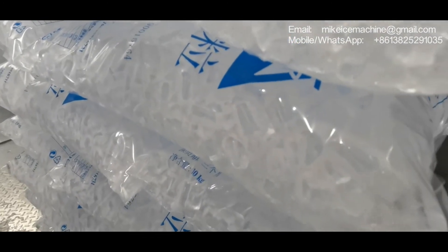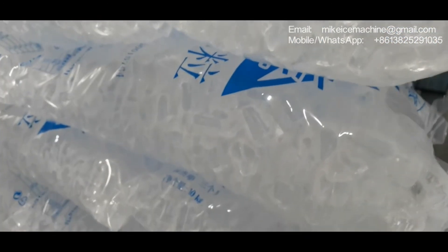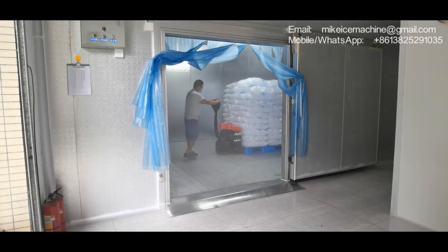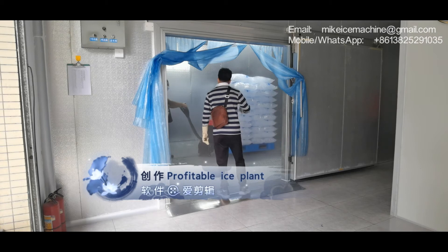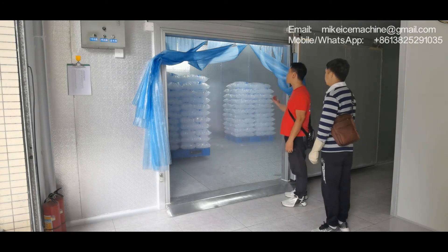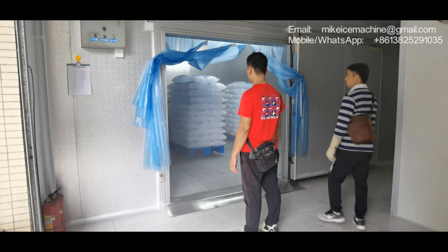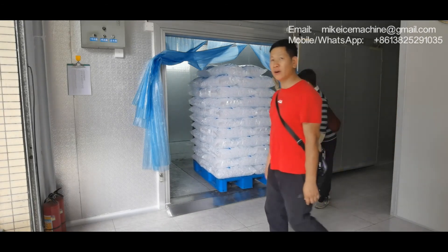We can see the ice — it's completely transparent, crystal and beautiful. Here we have a customer come to take the ice, and that is one ton of ice.